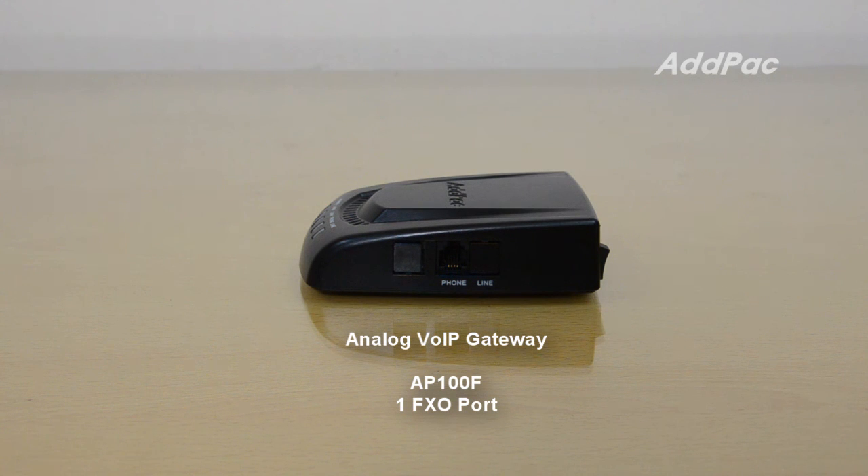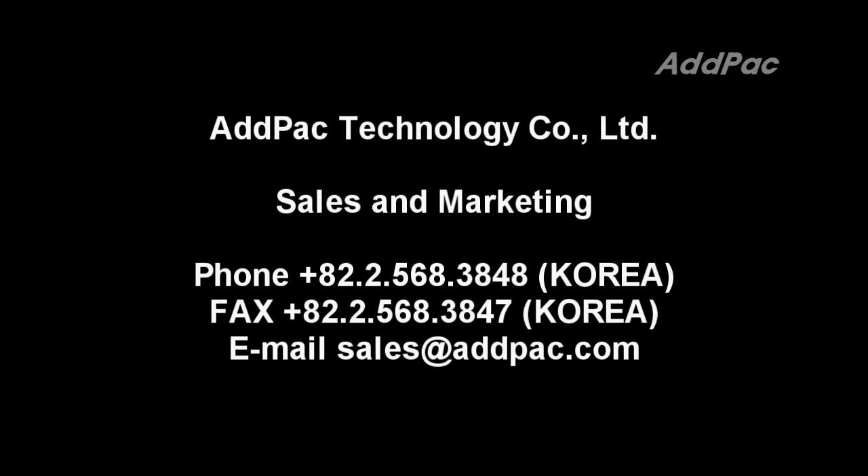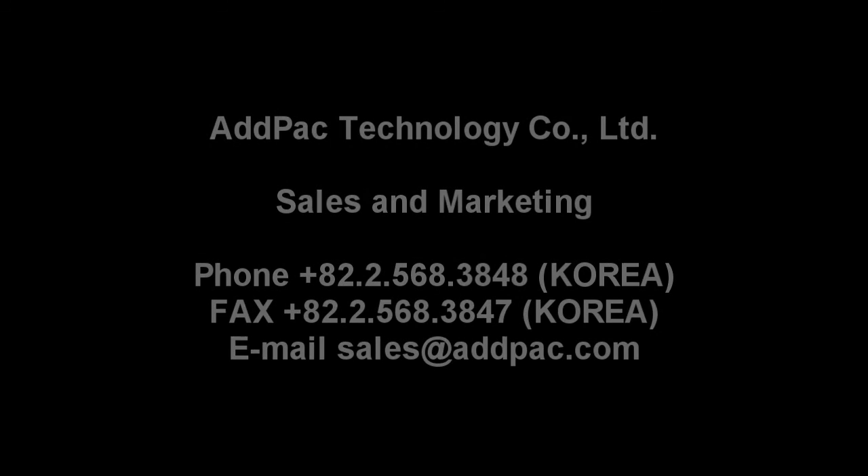AP100F has one FXS port. I'll see you next time.